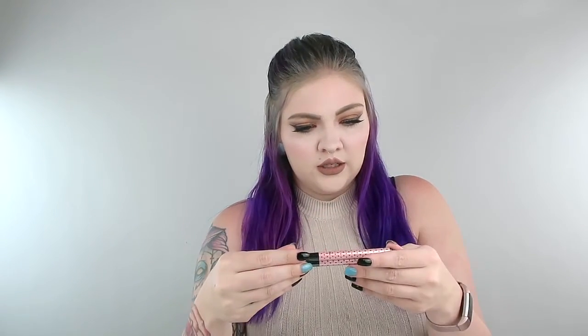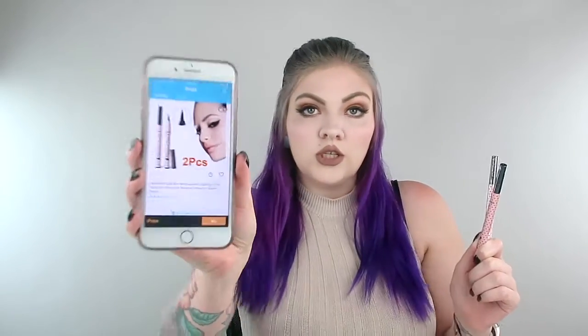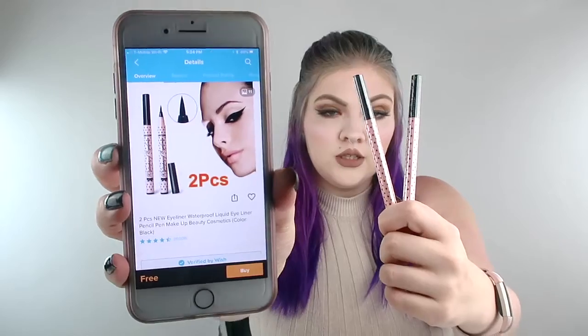So let's see what I ordered. Okay, so this is eyeliner — there's two of them. Let me go to the app. These are legit and they were free, so that's these. There's two of them, that's cool.